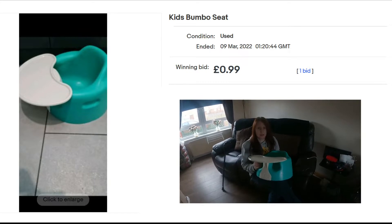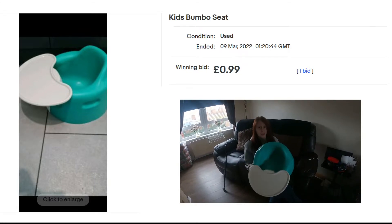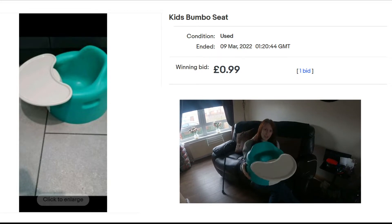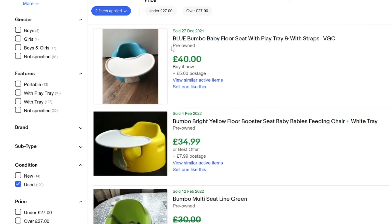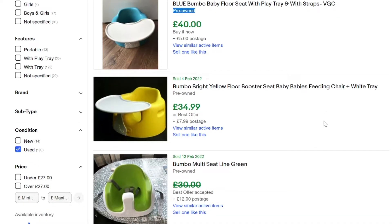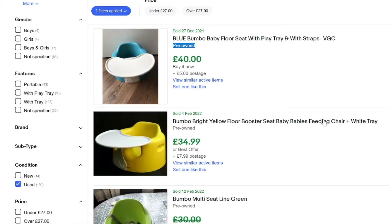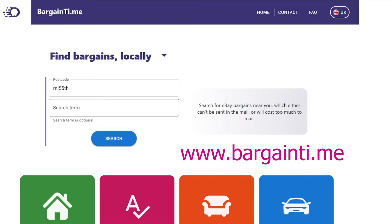It was a local pickup just around the corner from us, and it's a good buy because these seats always sell well. This one comes with the tray. Looking at sold listings, we should achieve around the 40 pound mark for this — so 99 pence into 40 pound, that's a good pickup.